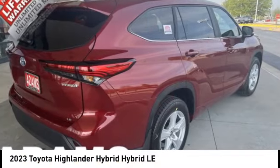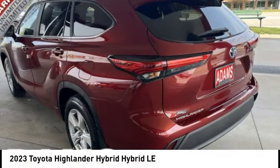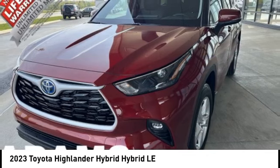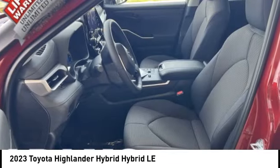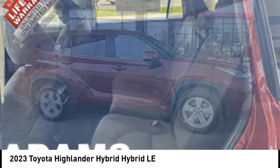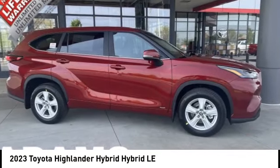We are pleased to show you the 2023 Highlander Hybrid. The Highlander Hybrid is equipped with the standard 3.3-liter V6 270-horsepower hybrid engine that achieves 27 miles per gallon in the city and 25 miles per gallon on the highway.